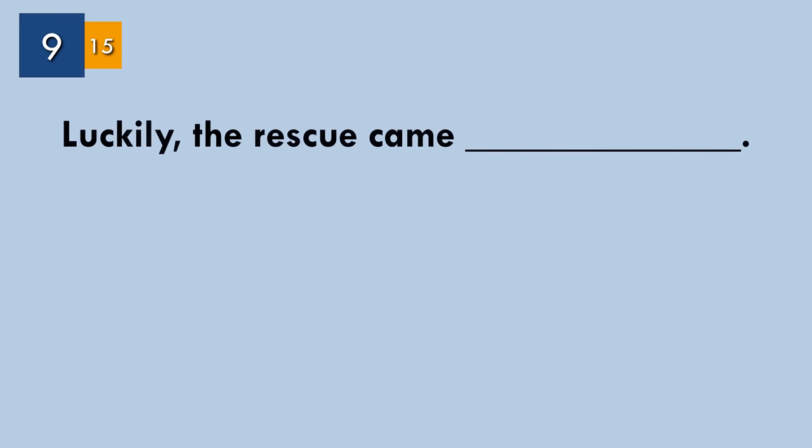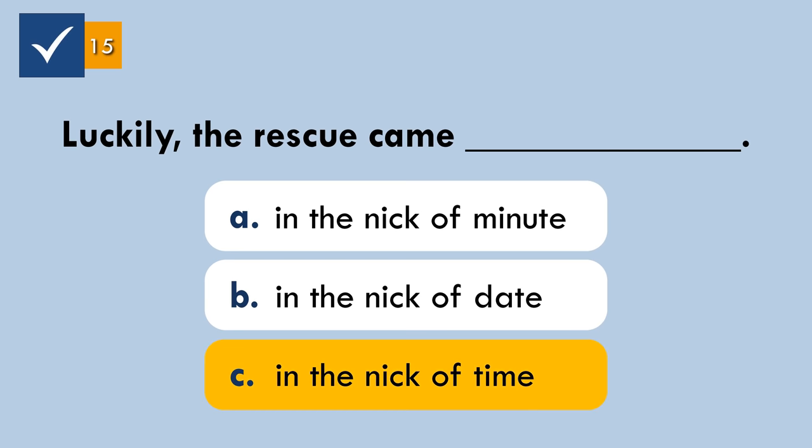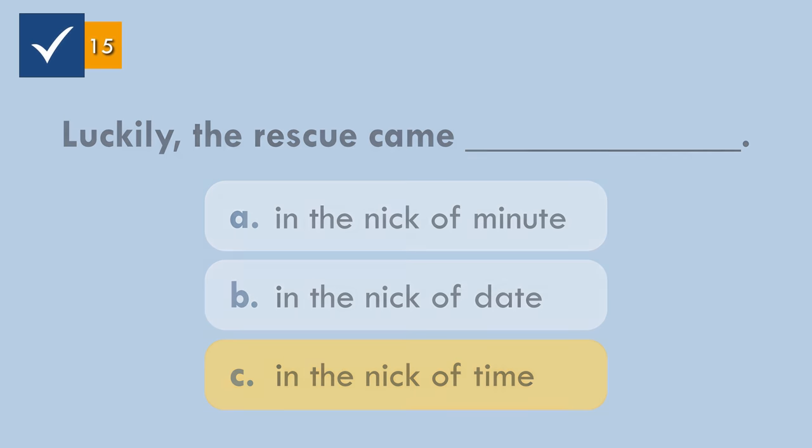Question number nine. Choose the correct expression to complete this sentence. 'In the nick of time' means at the last possible moment. Luckily, the rescue came in the nick of time.